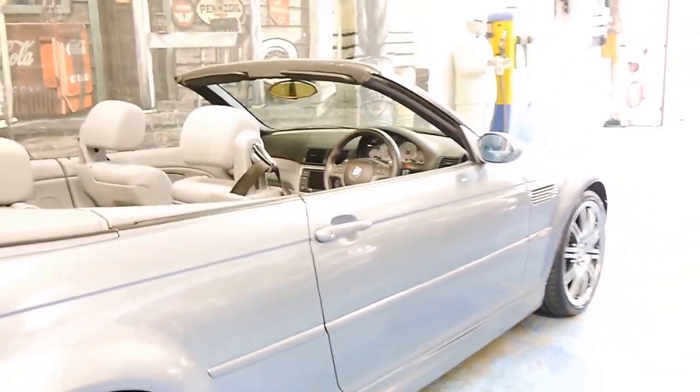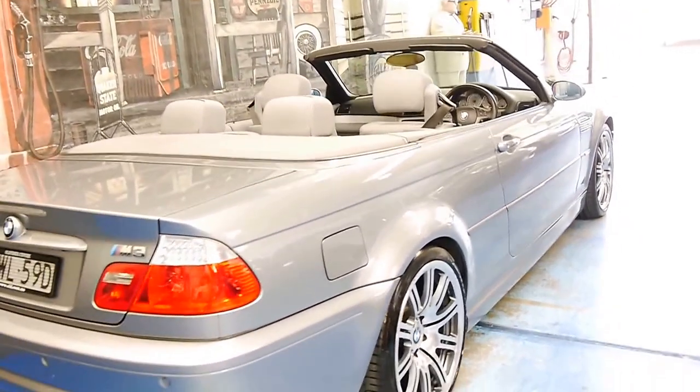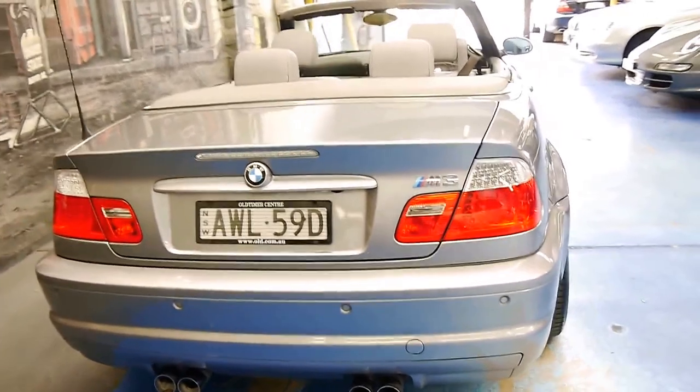The car's just come in this morning, it still needs a good detail, but it's very good. It's a nice, clean example of an M3.